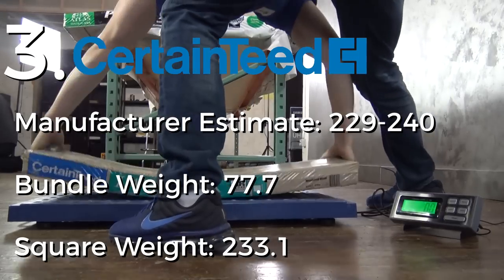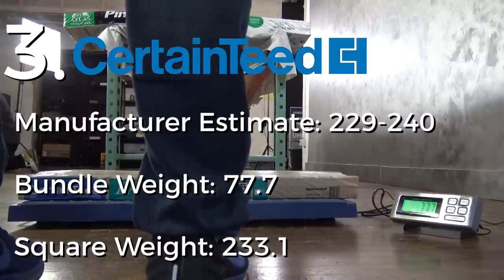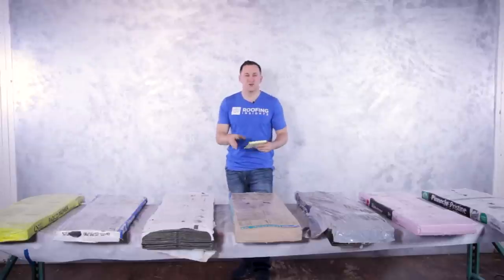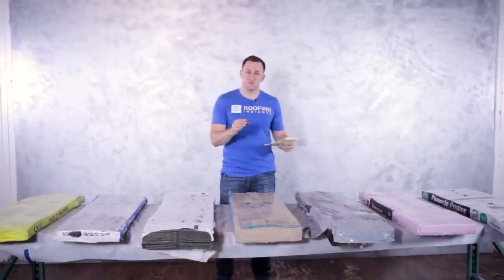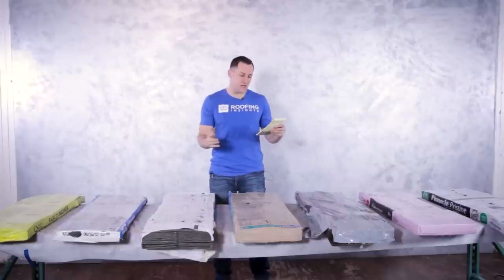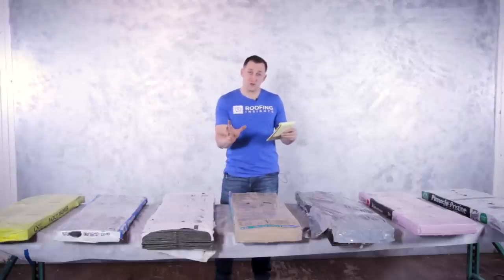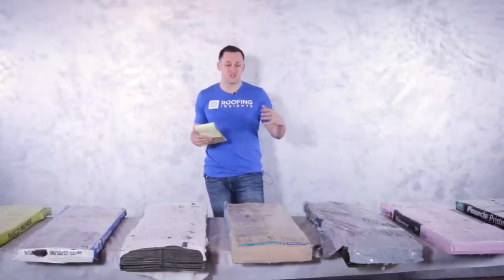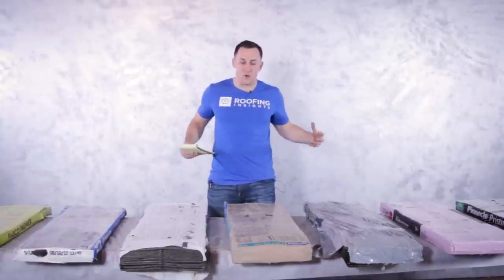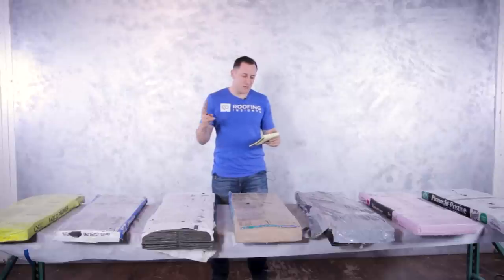Number three was CertainTeed — usually the heaviest, but not today. CertainTeed came in at 233.1 pounds. We called CertainTeed and they told us their shingle should be anywhere between 229 and 240 pounds, so 233.1 is right in spec. That tells us the manufacturer actually controls their process — they know what goes into the shingle and how much it should weigh, and they deliver on that.